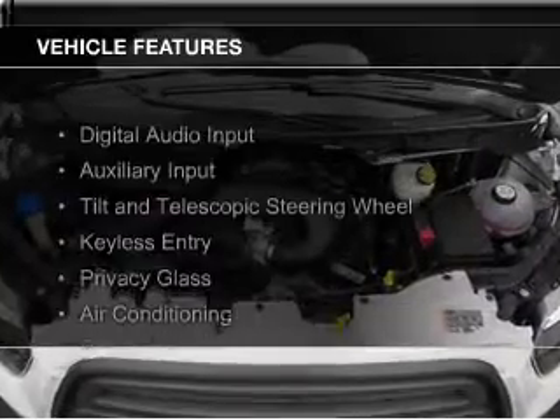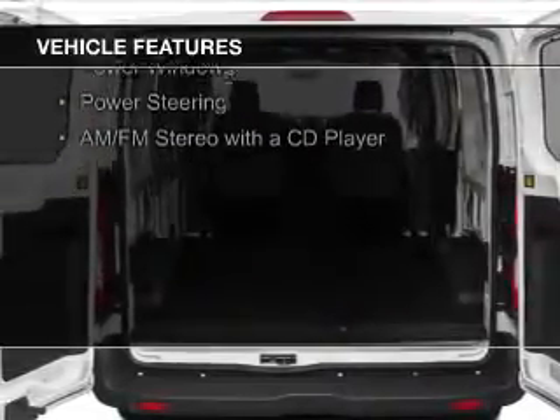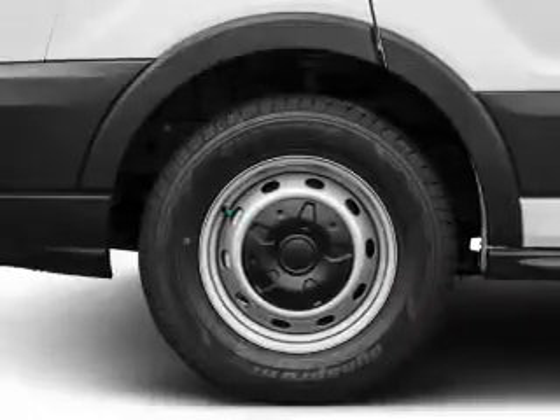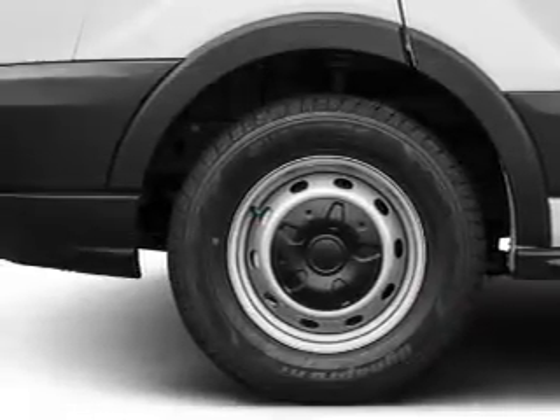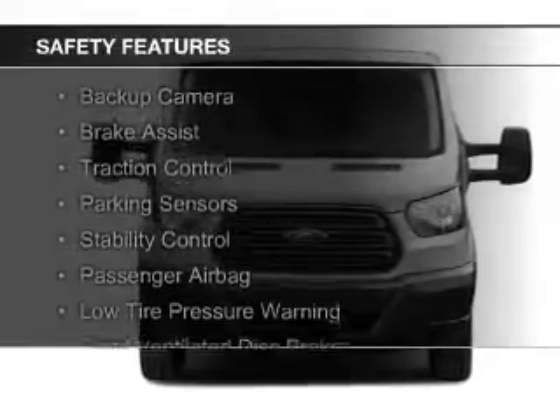The features include digital audio input, an auxiliary input, a tilt and telescopic steering wheel, keyless entry, privacy glass, air conditioning, power windows, power steering, and AM-FM stereo with a CD player. Safety was made a priority with these features.